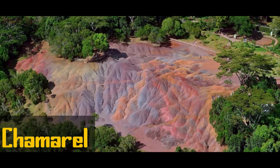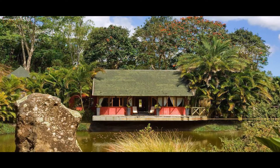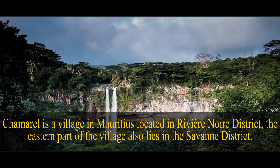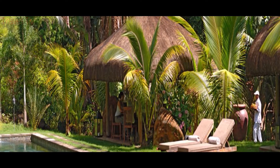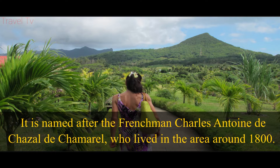Chamarel is a village in the south west of Mauritius with a population of 700, located in the Rivière Noire district. The eastern part of the village also lies in the 7th district. It is named after the Frenchman Charles-Antoine de Chassel de Chamroix, who lived in the area around 1800.